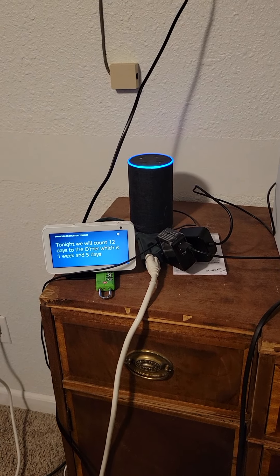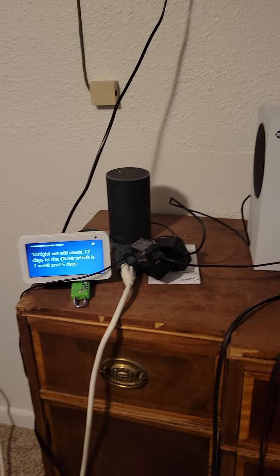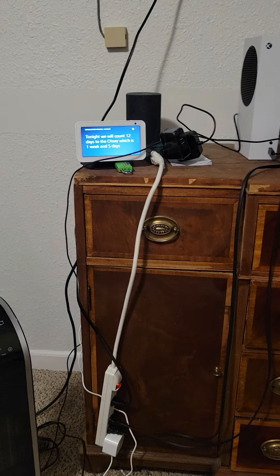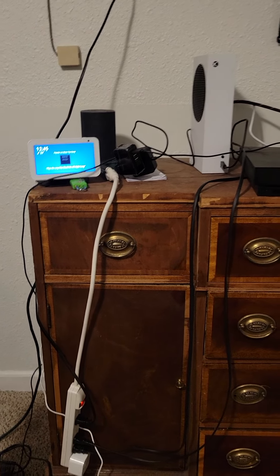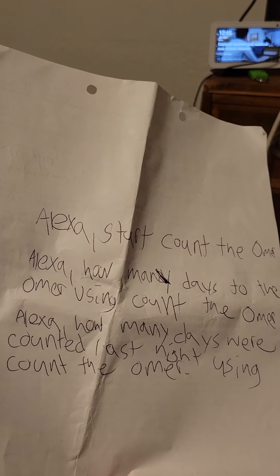I think that's the best way of doing it because it's fewer words to remember. You don't have to be an actor — I feel like I have to be an actor to count the Omer on these devices. The other way involves too many words and I'll miss one or won't be fast enough. I even wrote a script because if I don't use the exact words, it doesn't work.